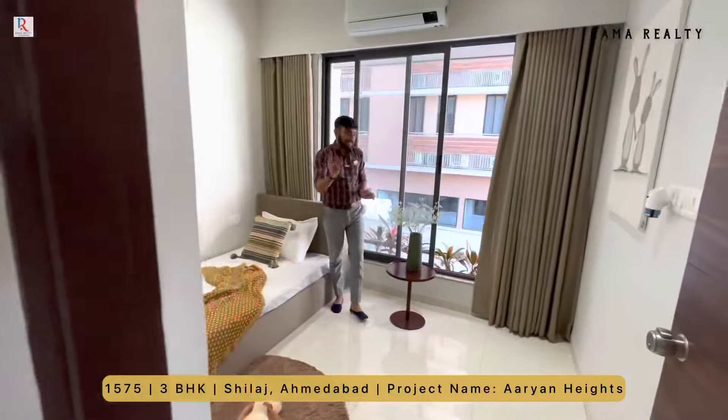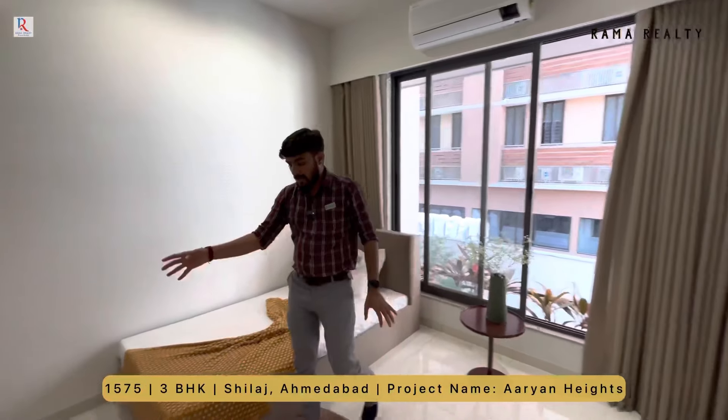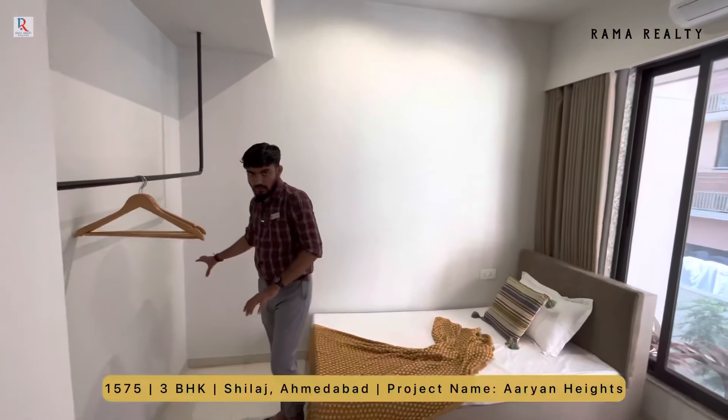Bedroom number one 10 by 10 का है। Plantation balcony और slider window है और यहाँ पे आपको मिलेगा extra space closet के लिए।